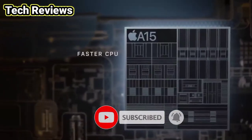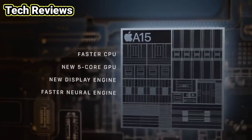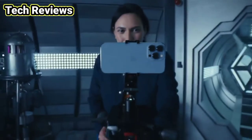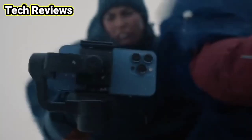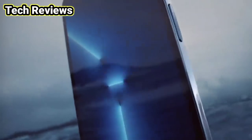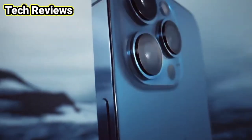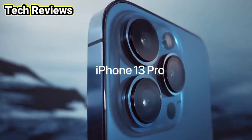Power is redefined with the A15 Bionic — the world's fastest smartphone chip — and a huge leap in battery life to keep up with your day. More powerful, more intelligent, and a world of cinematic possibilities: iPhone 13 Pro.